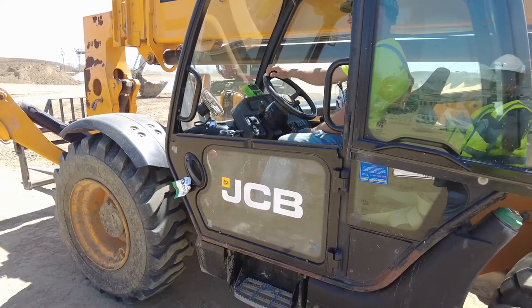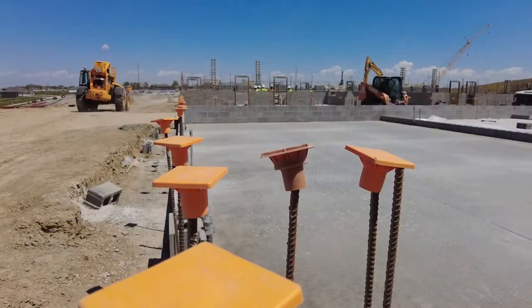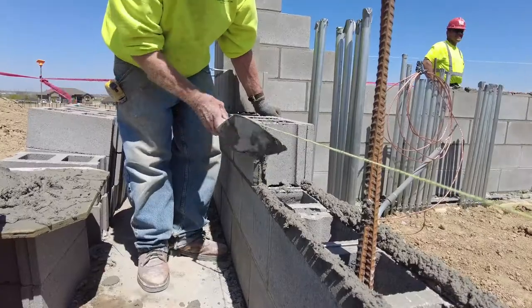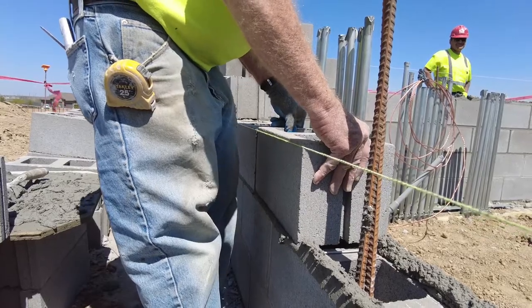We were about halfway through doing all the site utilities through the entire job site, and then we've started the footings and foundations for the outbuildings — the press boxes and the concession stand restrooms — and started the CMU block for the structures of those buildings.